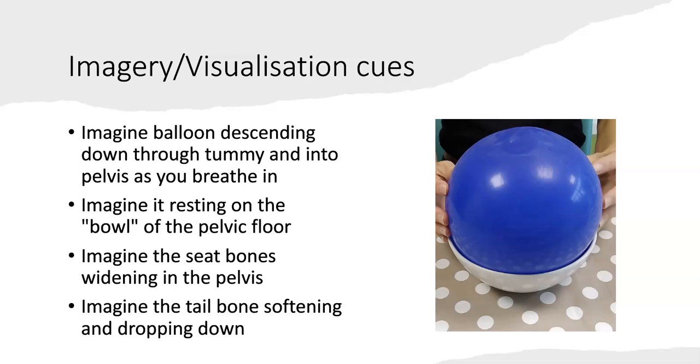The pelvic floor muscles also attach to our seat bones — the bony bits we sit on in our bottom. You could imagine the seat bones softening or widening in the pelvis, with elastic between them widening out. All of the pelvic floor attaches to the tailbone or coccyx — imagine a softening and dropping down. If the muscles are squeezing and tightening, it is like pulling a tail between your legs. Imagine it softening and dropping in the opposite direction.